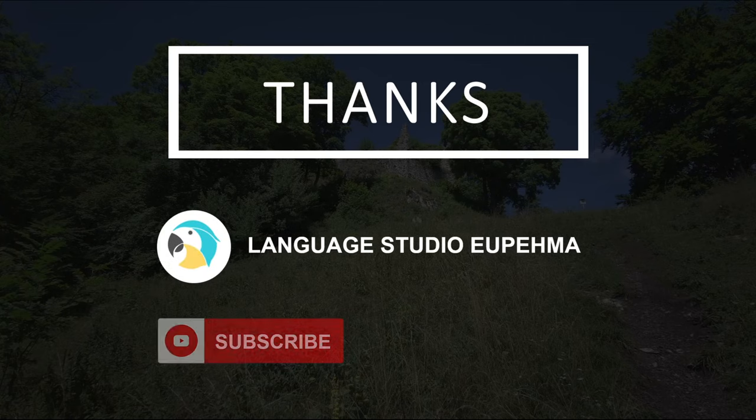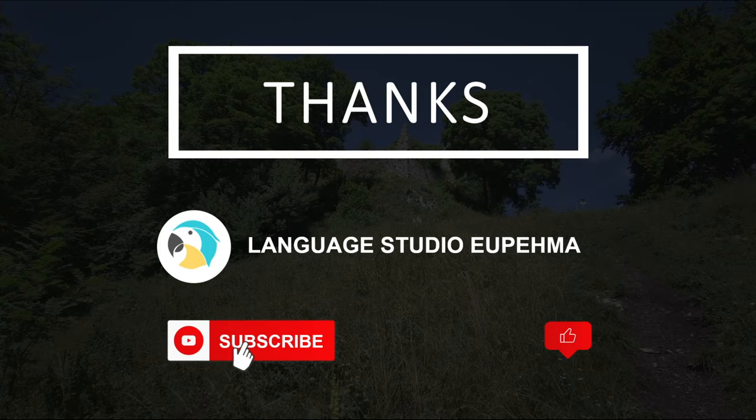And this is everything. I am Marianne from Language Studio Eufema. If you like the video, please subscribe or like us. See you next time. Bye bye.